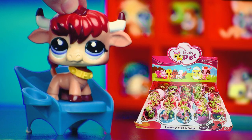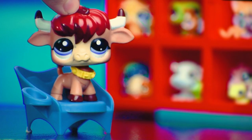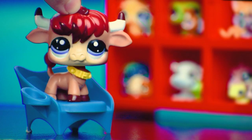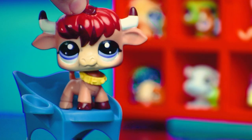Lovely Pet Shop — pretty much the same as Lovely Pet Show and all those variations. They're squished in these little egg things. Some of the toys in the picture aren't even LPS. This one could have used more effort, I think. Is it a lovely pet? Is it really?